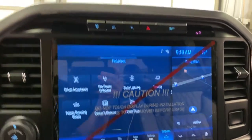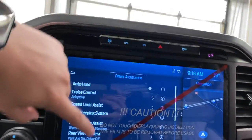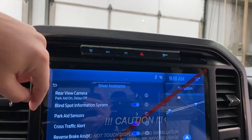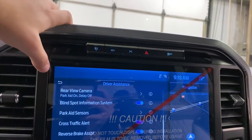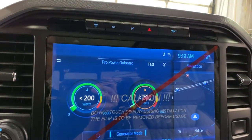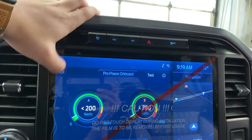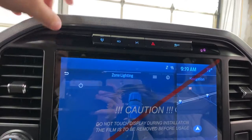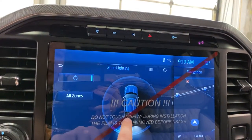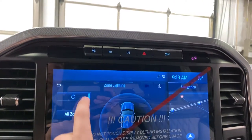In the features panel, you do have driver's assistance — you have auto hold, adaptive cruise, speed limit assist, lane keep assist, pre-collision, rear view park camera, blind spot information, parking sensors, cross traffic, rear brake assist, and driver's alert. Then you have your ProPower Onboard section here, where you can control the wattage and the generator mode. You've got zone lighting, so you can light up every light on the outside of the truck by different zones or all at once — you can turn the back on, the headlights, and the two sides.